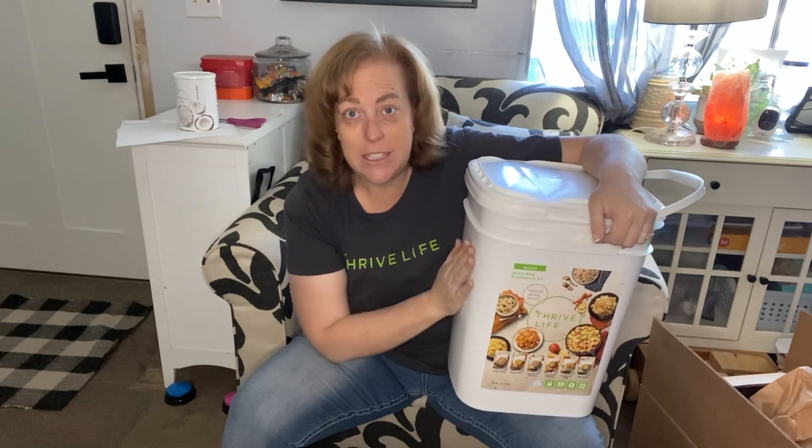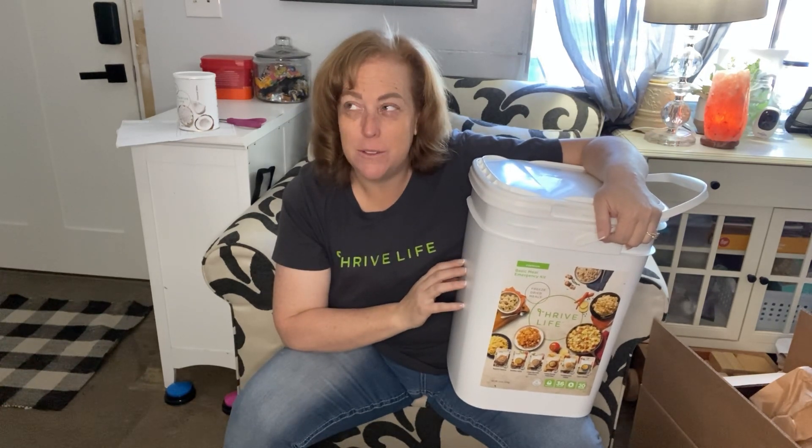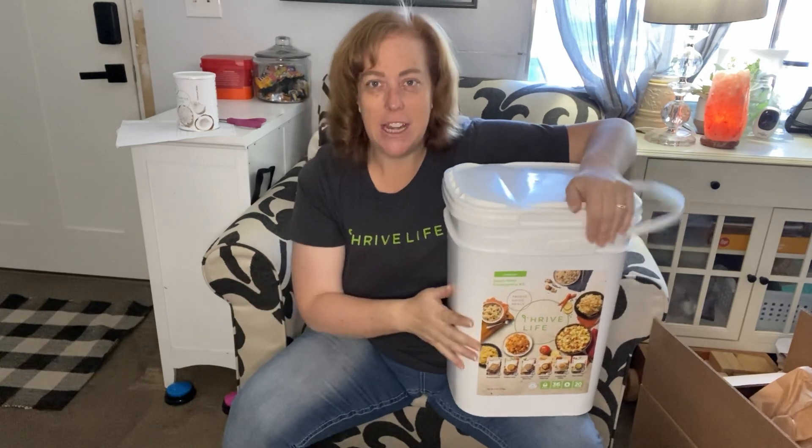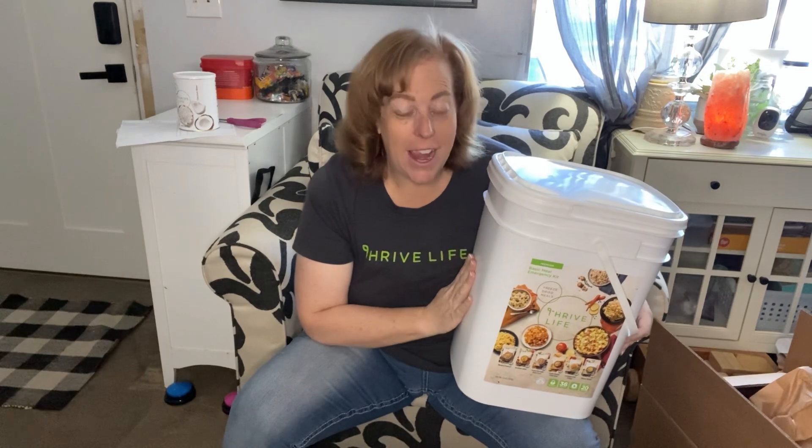This would be a really good 72-hour kit - specifically the food part of a 72-hour kit for three people. It's actually more than 72 hours - this would be a 96-hour kit for three people. With a backpack, a gallon of water, and a change of clothes, that's pretty minimal for three people for four days. Three servings could also serve a mom, dad, and little kids, so probably a family of four with young children.